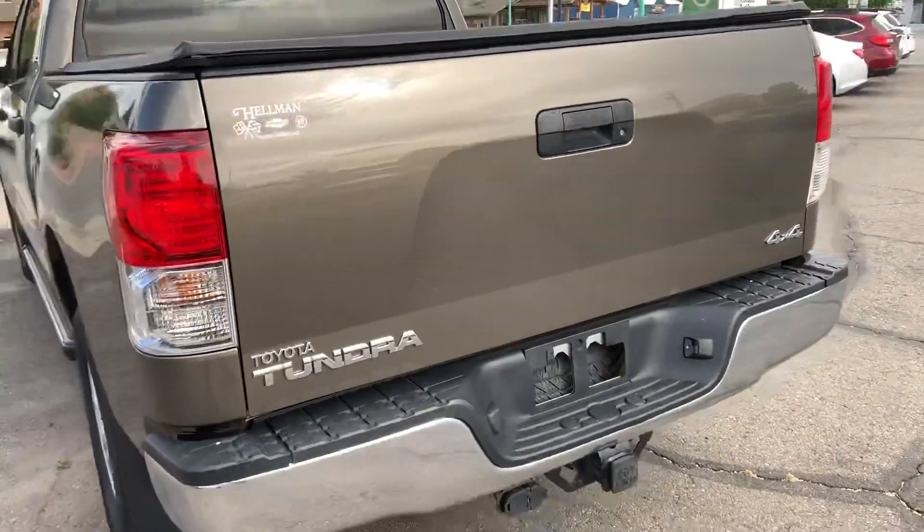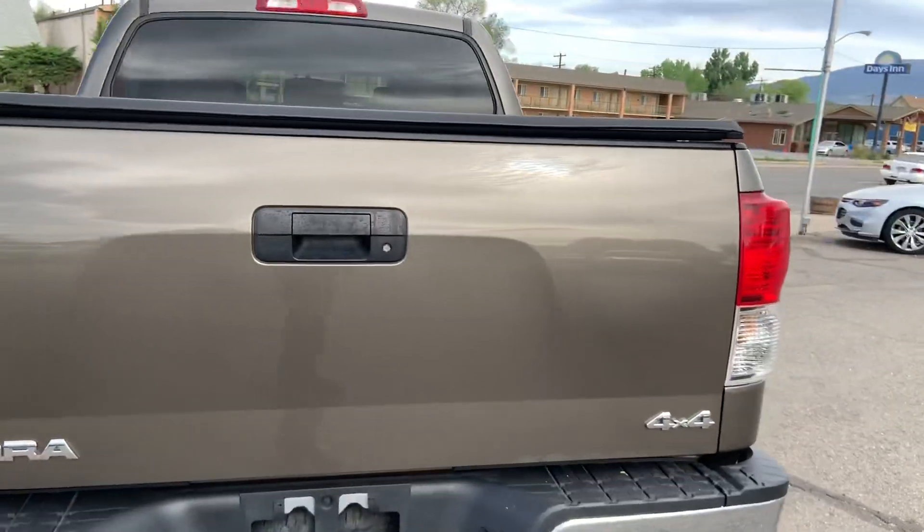It is an SR5, does have a tow package on it, has the tonneau cover and it does have the bed liner in here.